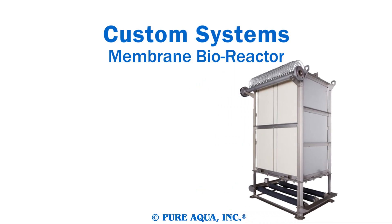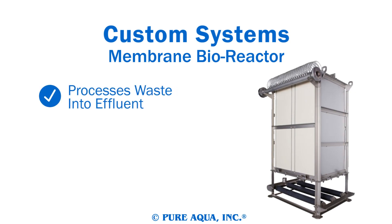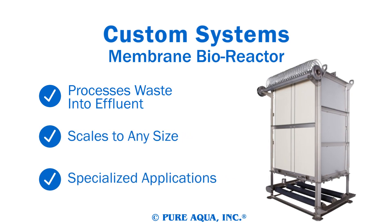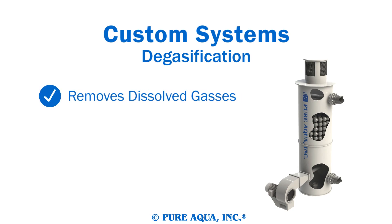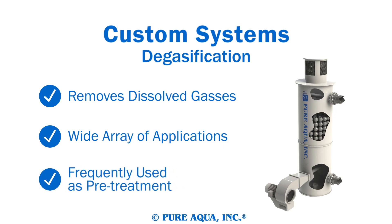Pure Aqua's Membrane Bioreactor is an advanced sewage treatment system, enabling you to process waste into high-quality effluent. Its modular design allows it to scale to any size and it serves a variety of specialized applications. Degasifiers are designed to remove excess quantities of dissolved air or potentially hazardous gases from intake water, and are excellent pre-treatment for reverse osmosis when necessary.